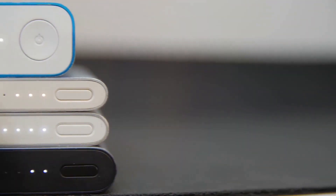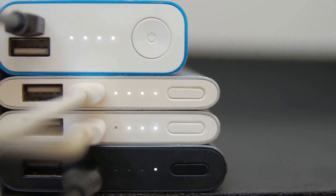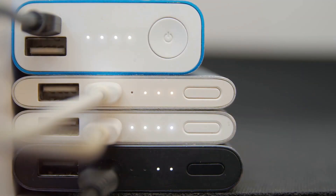Hack number 4: Stay charged on the go. Keep your devices charged with a portable power bank. Choose one with multiple outputs to charge several devices at once.